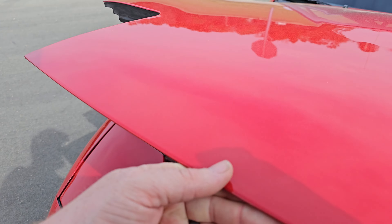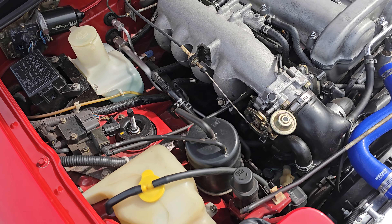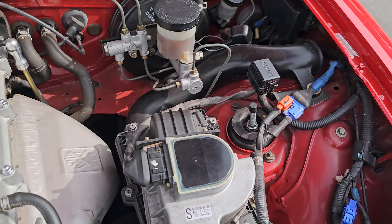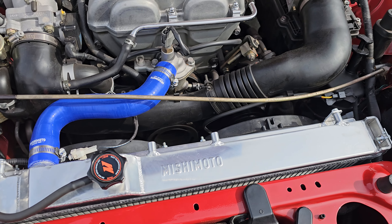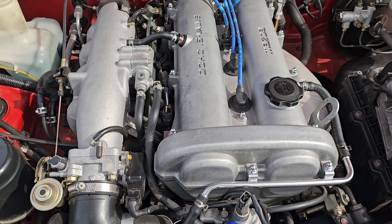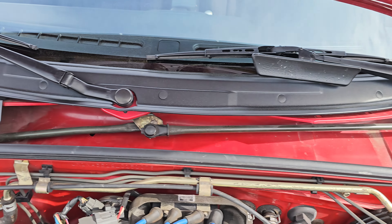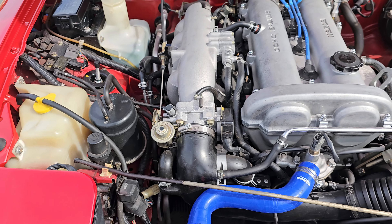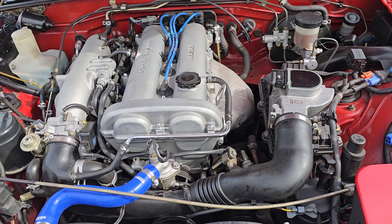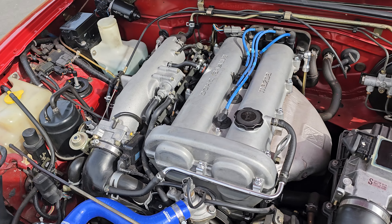Under the hood you're going to see it's very very clean. We do have some Tein coilovers — they are adjustable — and then a full Mishimoto cooling system. A super clean engine bay; I don't think you could ask for a cleaner engine bay. The clutch has been upgraded as well — it's a Flying Miata clutch kit, I think it's a stage two. Super clean.